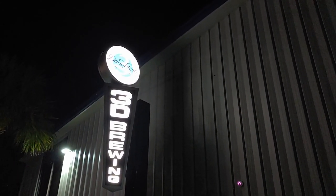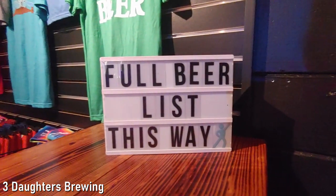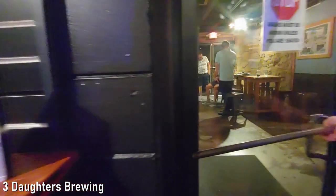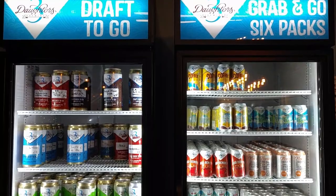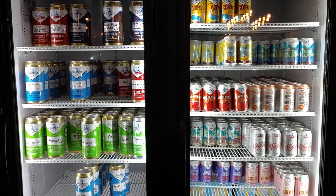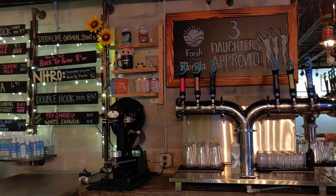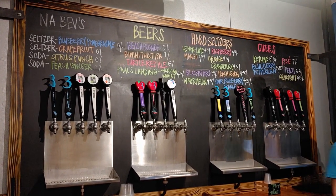The second brewery on our tour is Three Daughters. It's also located in the Warehouse Arts District and is just over a quarter mile from Bayboro. Three Daughters is a large brewery that opened in 2013 and is well established in the St. Pete area. It has both indoor and outdoor bars and offers beers, ciders, hard seltzers, and sodas.